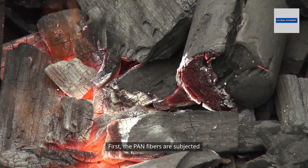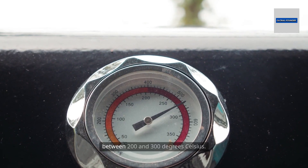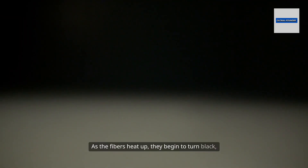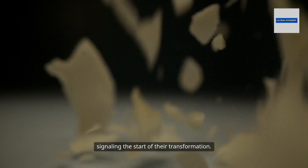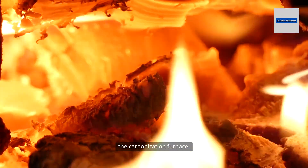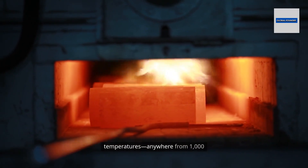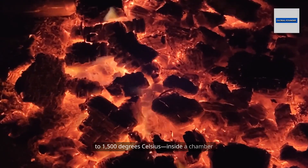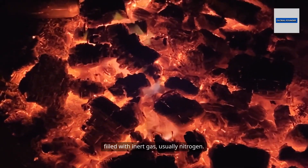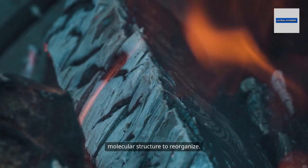First, the PAN fibers are subjected to oxidation, a carefully controlled heating process at temperatures between 200 and 300 degrees Celsius. As the fibers heat up, they begin to turn black, signaling the start of their transformation. But oxidation is just the beginning. The real magic happens in the carbonization furnace, where the fibers are exposed to much higher temperatures — anywhere from 1,000 to 1,500 degrees Celsius — inside a chamber filled with inert gas, usually nitrogen. This environment prevents the fibers from burning while allowing the molecular structure to reorganize.